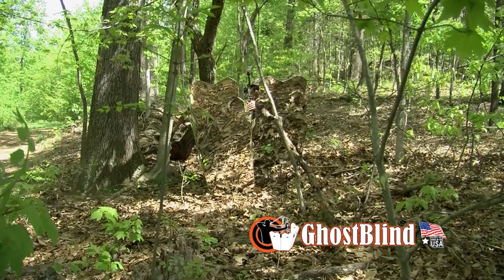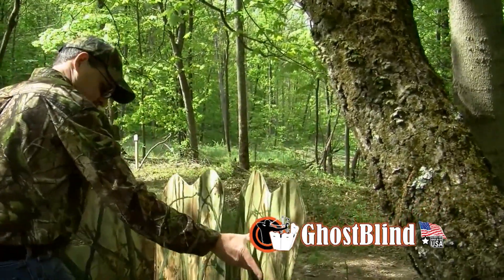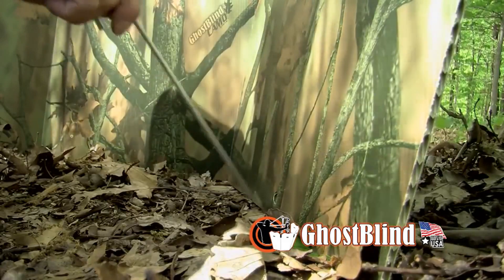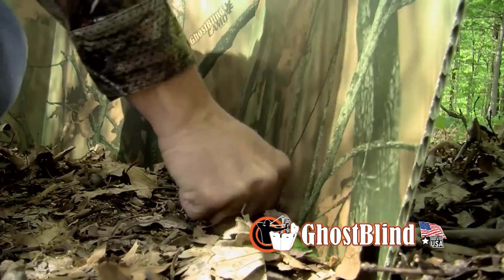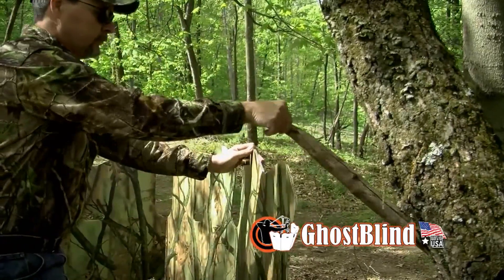All hunters will enjoy the simple operation of the Ghost Blind. The Ghost Blind was designed to be set up in a matter of seconds — simply unfold the blind and the panels will set up at the correct angle every time. To secure the blind, use the included string and tent stakes. You can even use existing branches found in the area to help stabilize the blind even more.